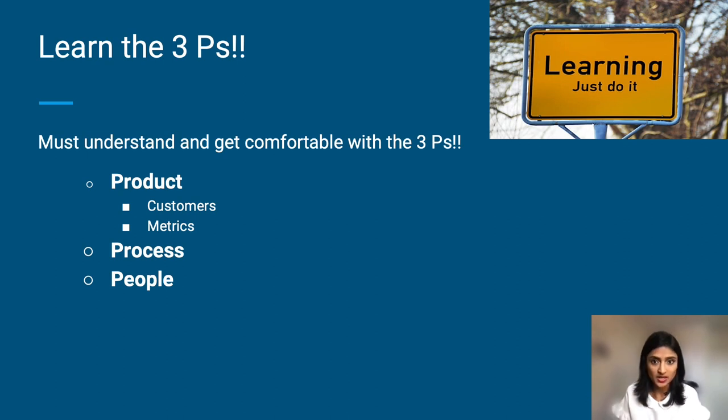Understand who your customers are — this is extremely important and will come in handy throughout your product journey. Understand the metrics: how do you measure success? In terms of the process, you need to understand the process that the team has in place today. This will help you understand if there are any gaps and if you should be fixing anything.